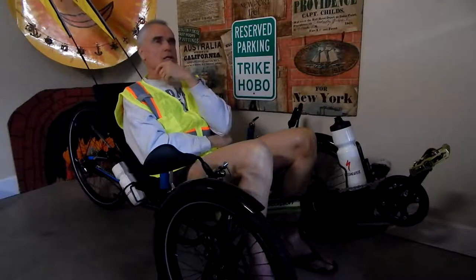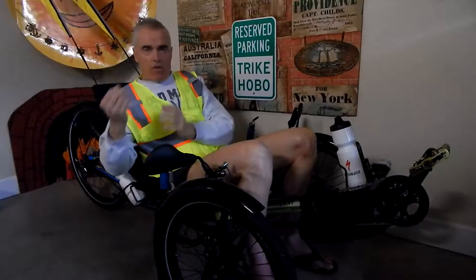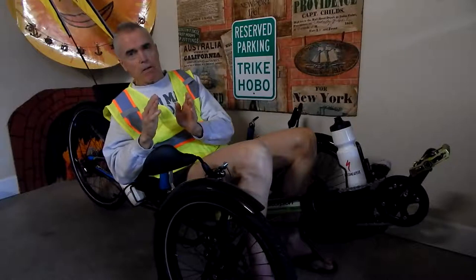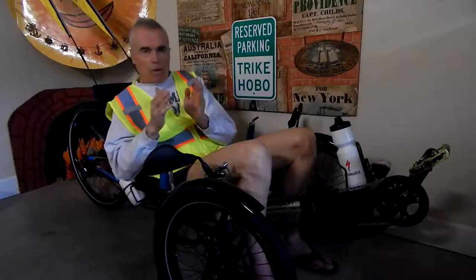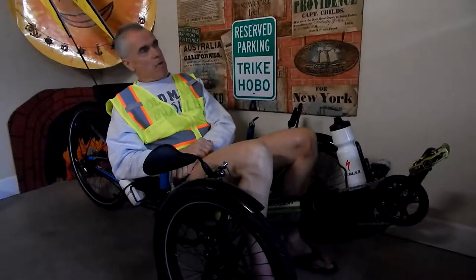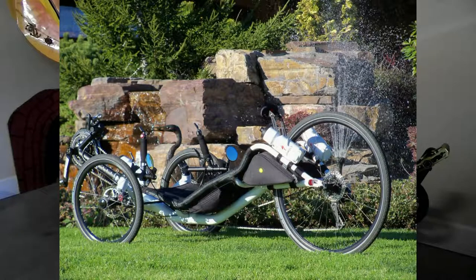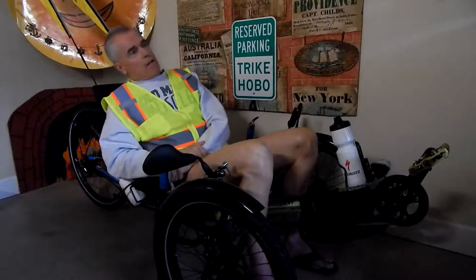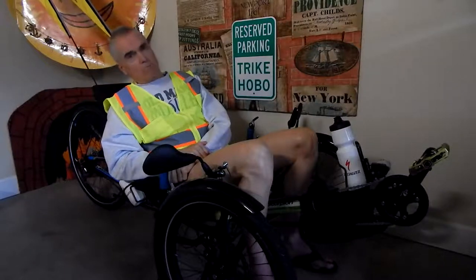For a lot of people, money is a big factor in what trike they buy. If you only have a certain number of dollars to spend and you want a top-of-the-line speed trike, say you have $3,500 — I think the 700 when I bought it was around $3,000 and the VTX as I ordered it was a little over $5,000 — there's a big difference in price, a couple thousand dollars.